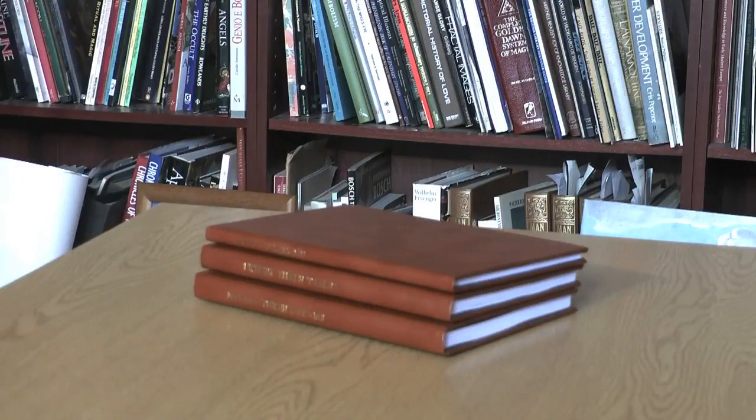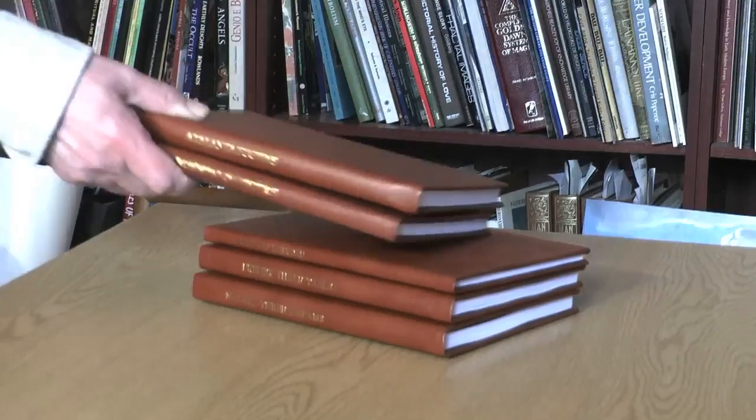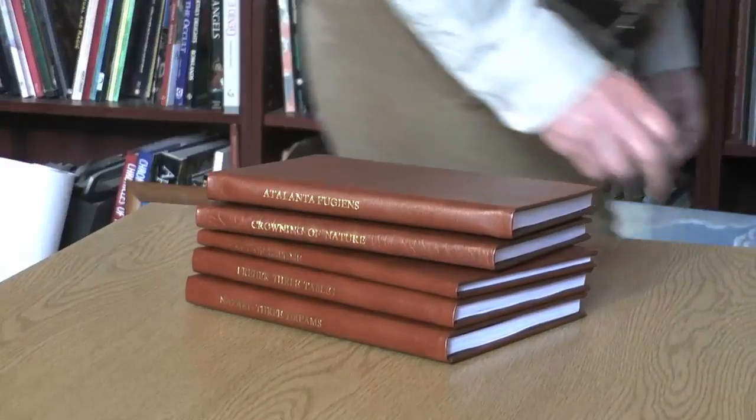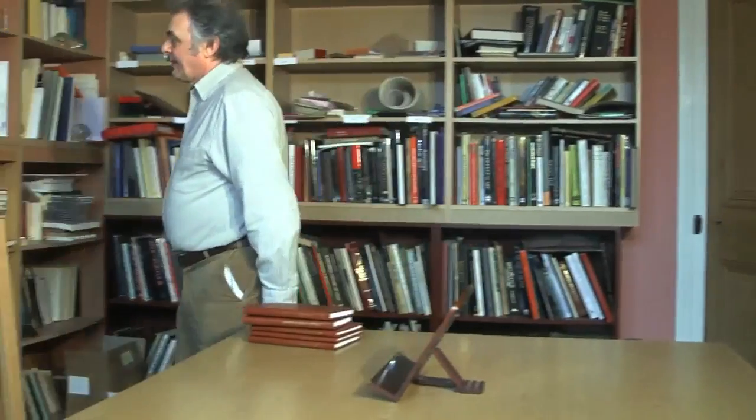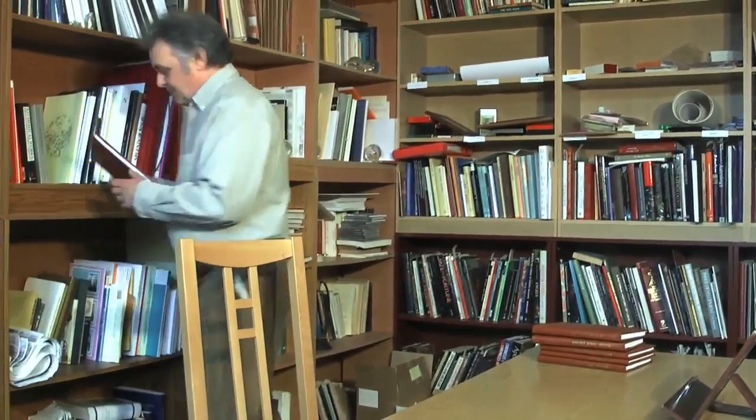I began publishing books on alchemy back in 1978. My main series of books is called Magnum Opus and currently amounts to 40 volumes. These are all hand-bound by myself in small limited editions. This series of books are for the most part editions of key alchemy texts from the 15th to 18th centuries, which I have had translated from Latin, German, French or Italian.